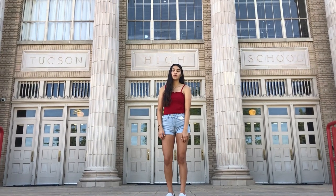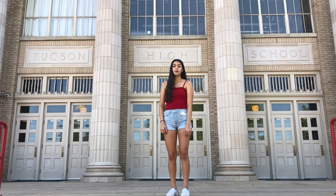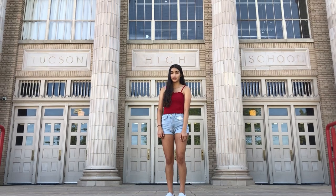Hi, class of 2024. We know right now we are going through a lot of changes and are unaware of when we are coming back to school. We want to make sure that when we do come back, you guys are familiar with our campus. So I'm going to introduce you to our tour guides for the day.